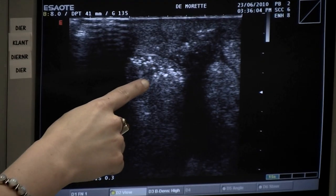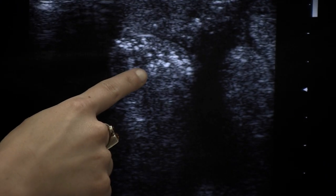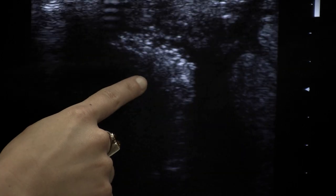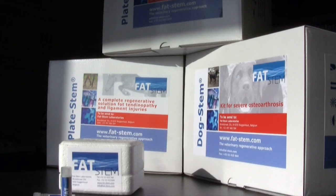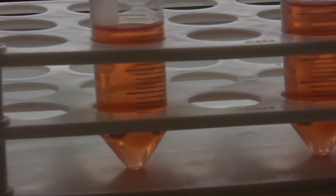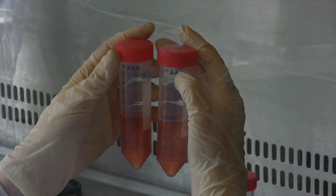These stem cells have the ability to soundly integrate into the tissue and form a new, solid structure. FATSTEM developed a new product called PLATESTEM, which is considered a combinatory treatment of stem cells and growth factors, resulting in an even quicker healing process.